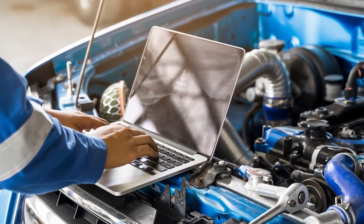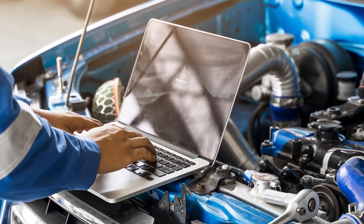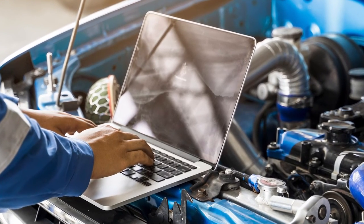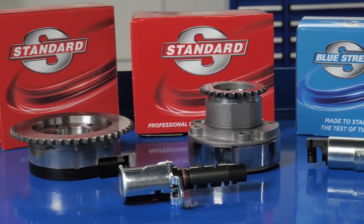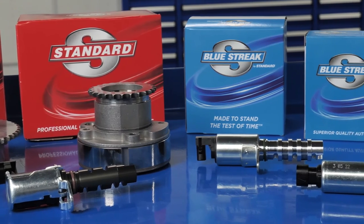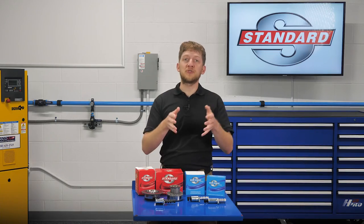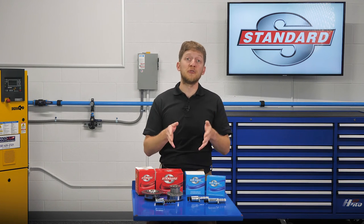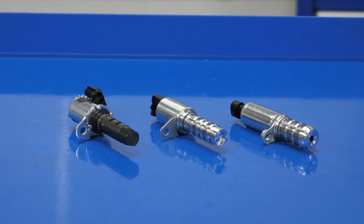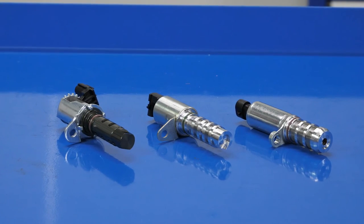As we said earlier, be sure to always check the OE service information for VVT system operation, component locations, and diagnostic troubleshooting assistance. When it's time to replace a failed OE VVT component, you can trust Standard for a sprocket and solenoid that will perform and last. In addition, Blue Streak solenoids and sprockets offer improvements over the OE design for durability and a longer service life, as well as complete solenoid kits and VVT service kits for an easy repair.